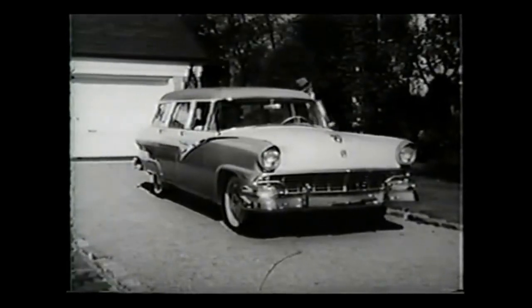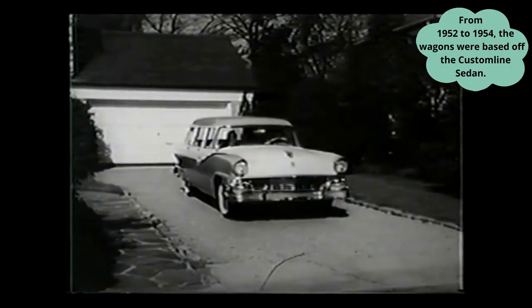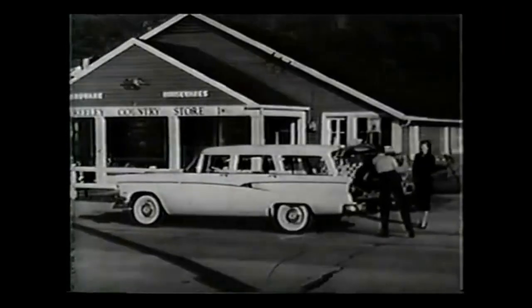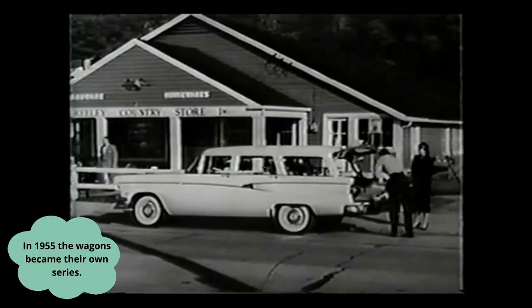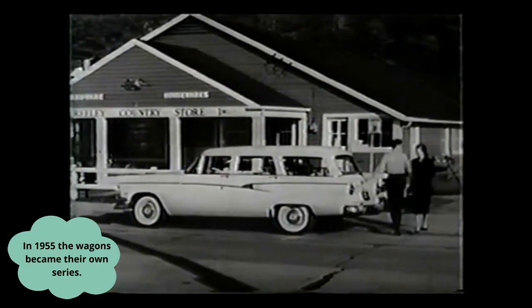This year, Ford offers six, each as beautiful as it is practical. Difficult to believe this eight-passenger country sedan has done a hard day's work, isn't it? But hard work is second nature to a Ford station wagon. This six-passenger country sedan, for example, has a level load space of over eight feet long.